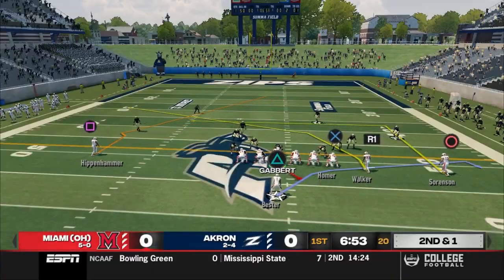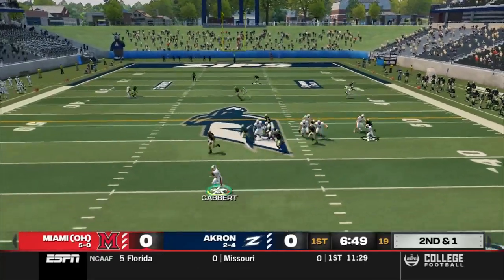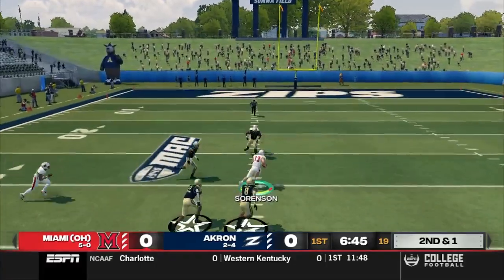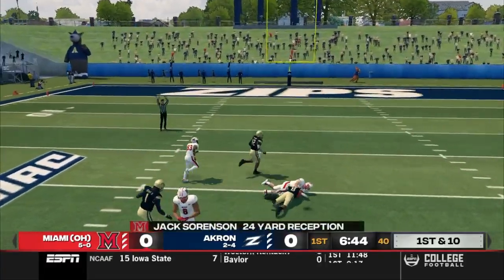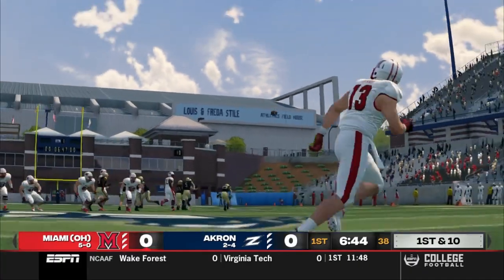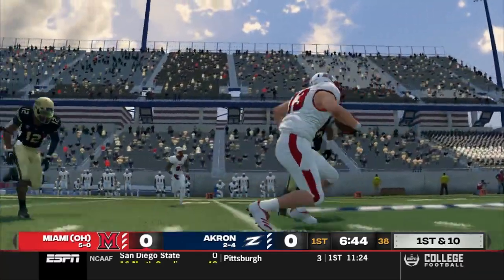It's second and short. Gabbert under center, three wide. He'll go play action, roll out to his left, set his feet, and finds Sorensen wide open across the middle. He'll spin in the field, make a move, and pick up 24. Brett gets it out before the rush can get home, and Sorensen makes another big play for this offense.